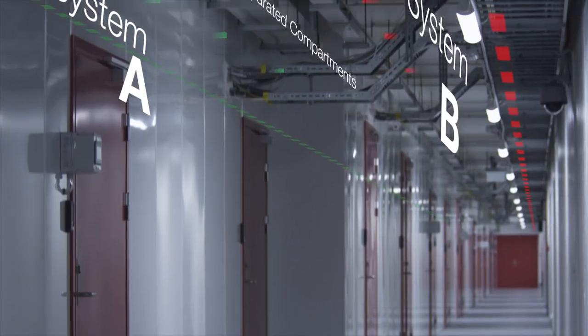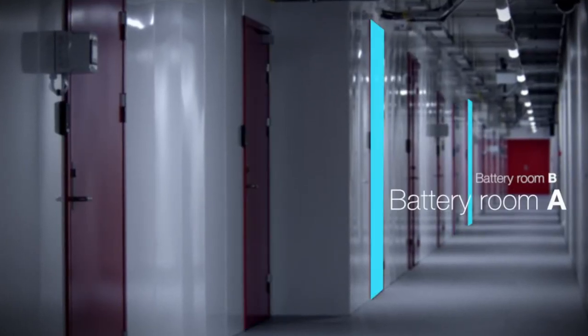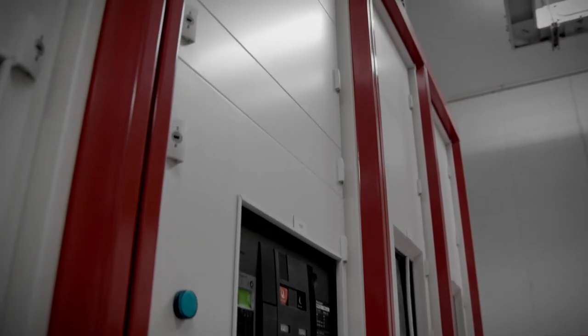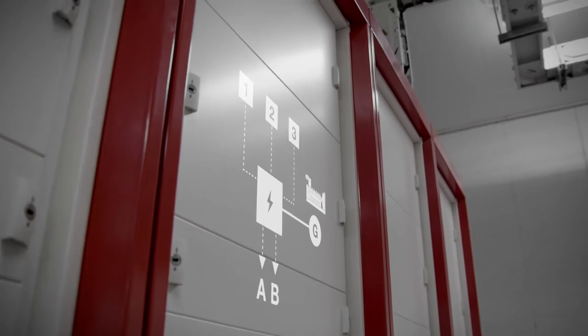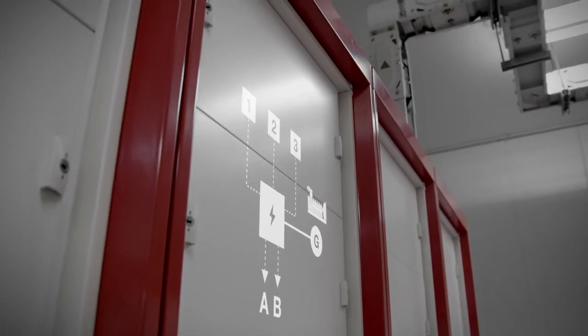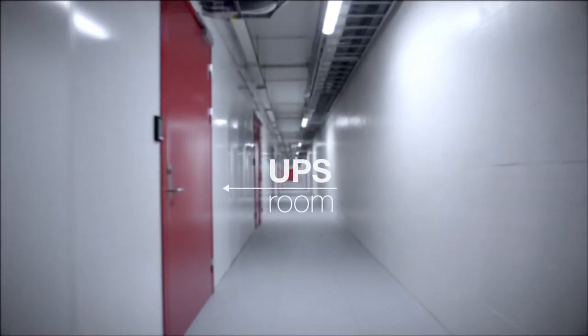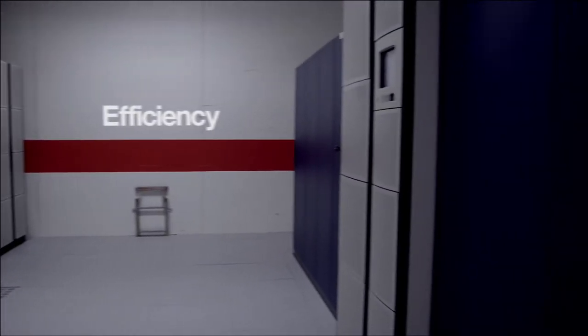At Green Mountain, all critical infrastructure is duplicated, ensuring the highest level of redundancy and resilience. Our centres are powered by independent grid supplies, in addition to standby diesel generators offering further layers of resilience. Reliable operation is guaranteed by the most efficient uninterrupted power supplies available.